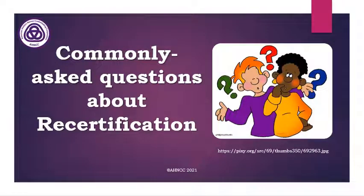Greetings. My name is Margaret Erickson and I'm the CEO for AH&CC. Today I'm going to talk to you about commonly asked questions regarding recertification and try to answer those basic questions for you.